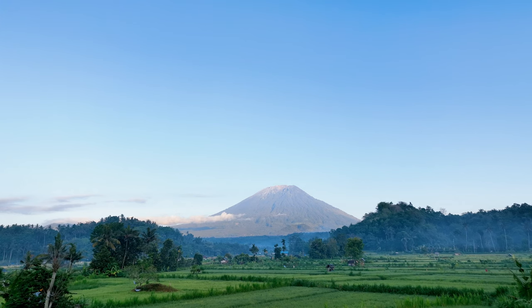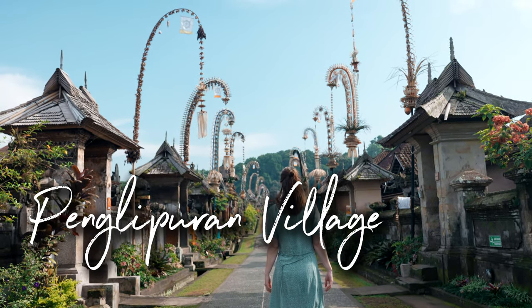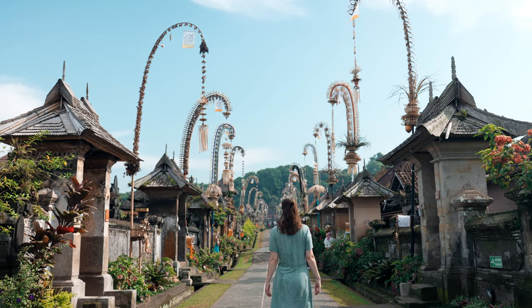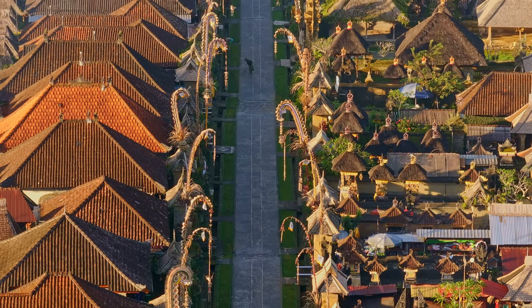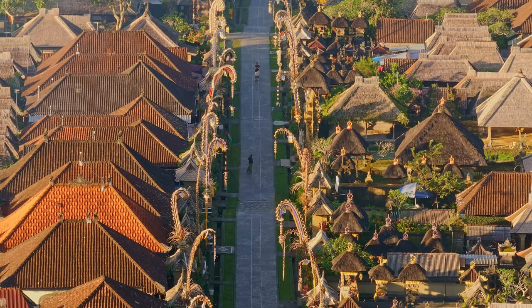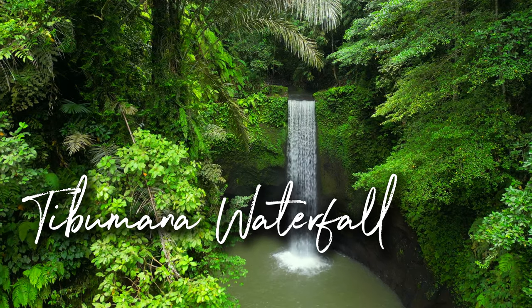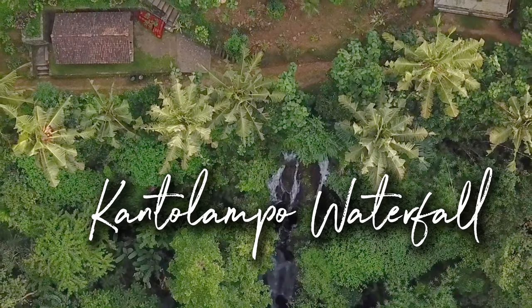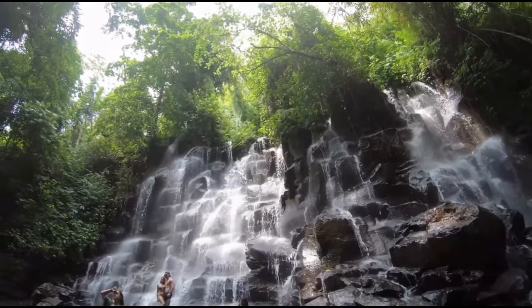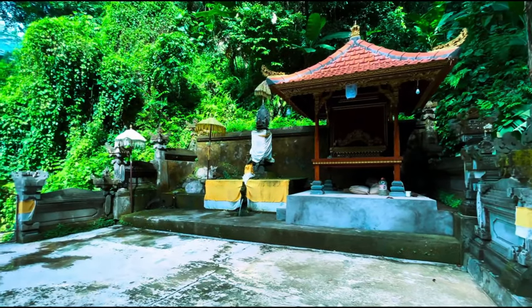After exploring Tukidseping Waterfall, there are several nearby attractions that offer a full Bali experience. Just a short drive away, Penglipuran Village provides a chance to experience traditional Balinese culture with its beautiful architecture and serene atmosphere. If you're interested in more waterfalls, the Pumana Waterfall is a tranquil spot nearby with an inviting pool for a refreshing dip. Kanto Lampo Waterfall is another beautiful choice, with water cascading over natural rock formations — great for photos and cooling off.